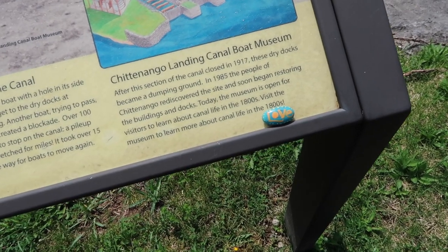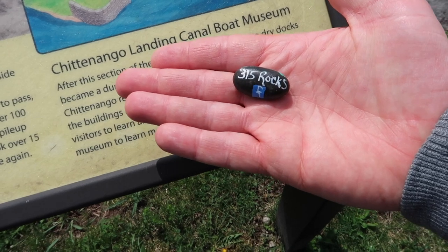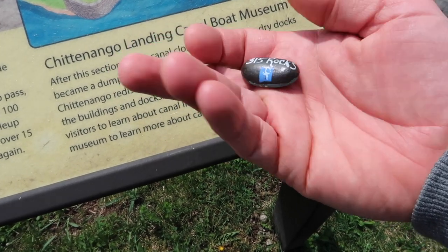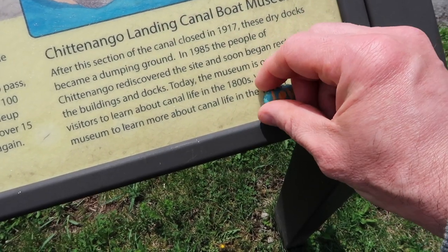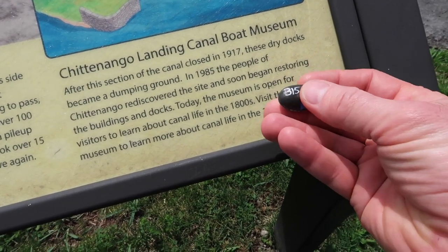You must know you love these. Yeah, I do. And this is 315 Rocks — they're on Facebook. They leave these everywhere and you can paint one yourself. They're very cute. Leave it, and you just go on and log it.